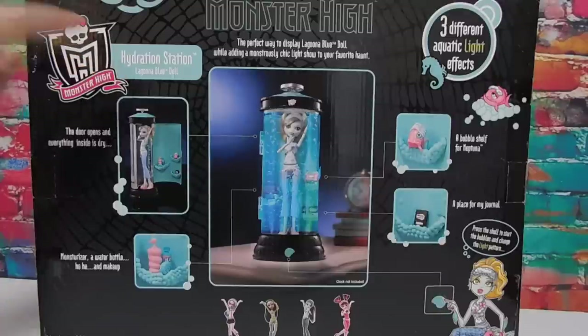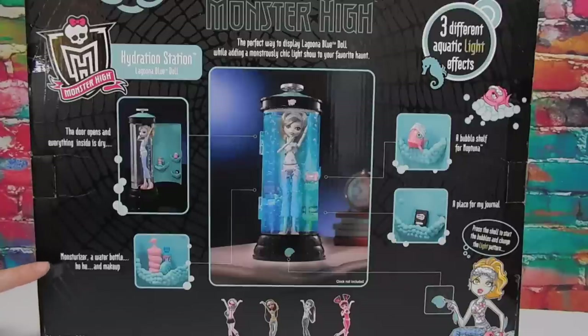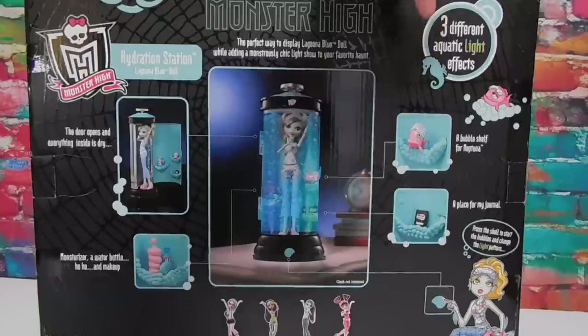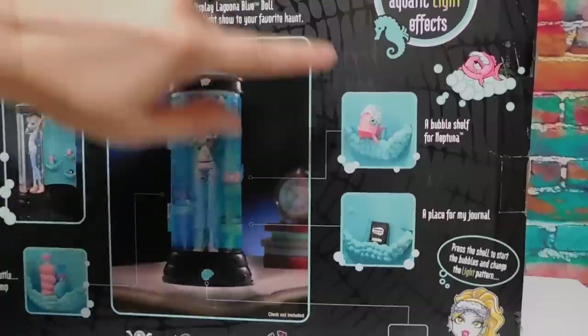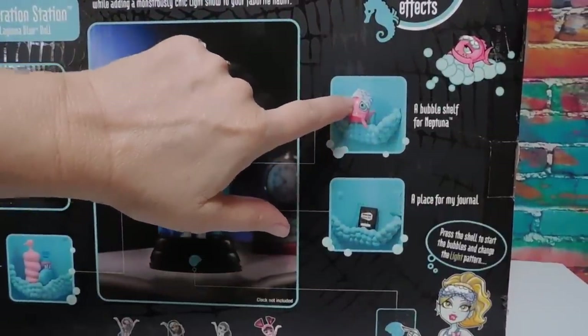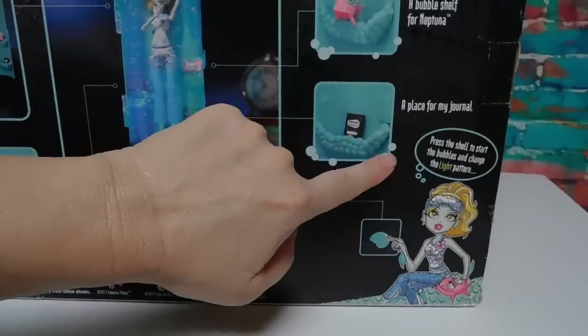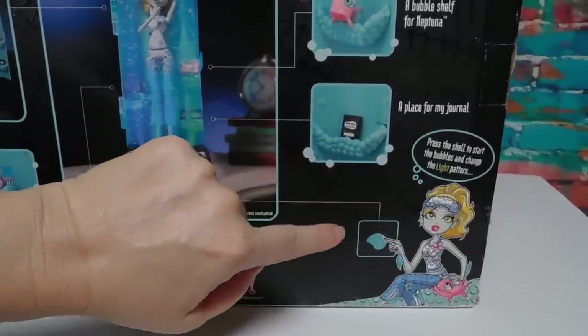Hydration station Laguna Blue doll. The door opens and everything inside is dry: moisturizer, a water bottle, and makeup. Three different aquatic light effects. A bubble shelf for Neptuna — looks like she has a little eye mask too. A place for my journal. Press the shell to start the bubbles and change the light pattern.